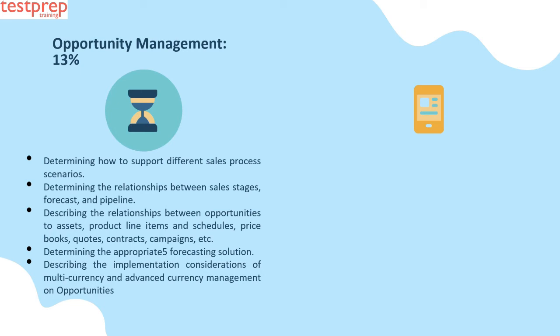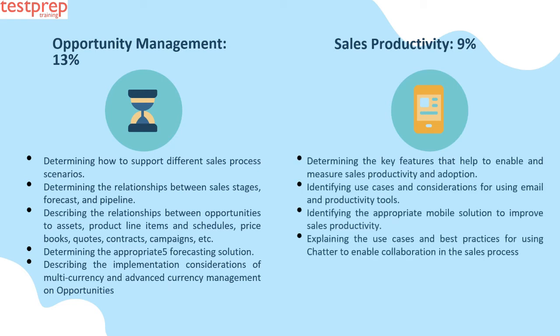Fifth, describing the implementation considerations of multi-currency and advanced currency management on opportunities. Number seven: Sales Productivity, nine percent. This contains: first, determining the key features that help enable and measure sales productivity and adoption; second, identifying use cases and considerations for using email and productivity tools; third, identifying the appropriate mobile solution to improve sales productivity; fourth, explaining the use cases and best practices for using Chatter to enable collaboration in the sales process.